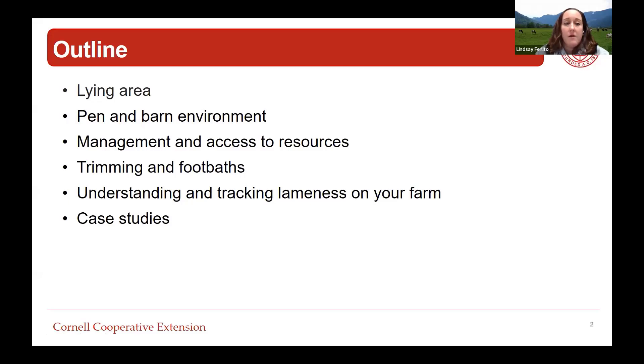We're going to talk about the lying area and how we can maximize getting cows in the stall and laying down, some other aspects of the pen and barn environment, making sure the cow has access to the resources we're providing, trimming and foot baths, understanding and tracking lameness on your farm, and ending with a couple of examples from case studies that Betsy and I have worked on over the last few years.